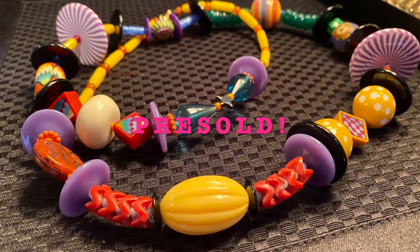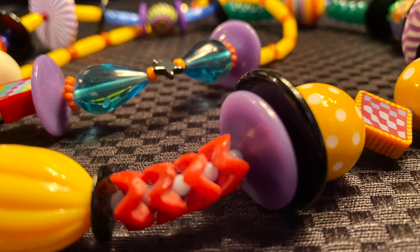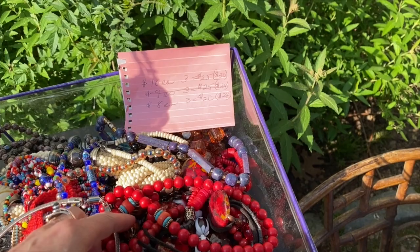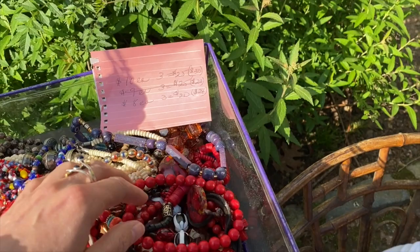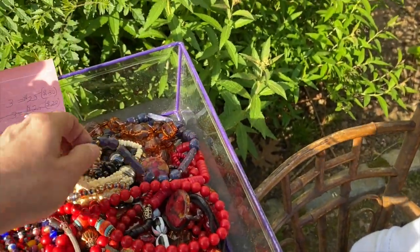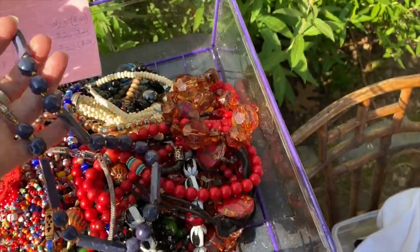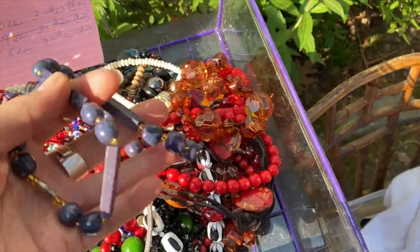This one is pre-sold. It was snapped up right away. Thank you, Autumn — I hope you love it as much as I do. And if you change your mind, please give me first dibs.